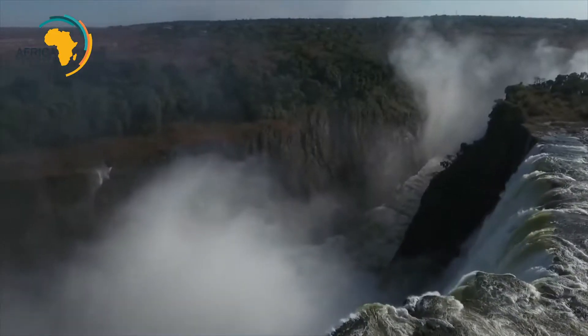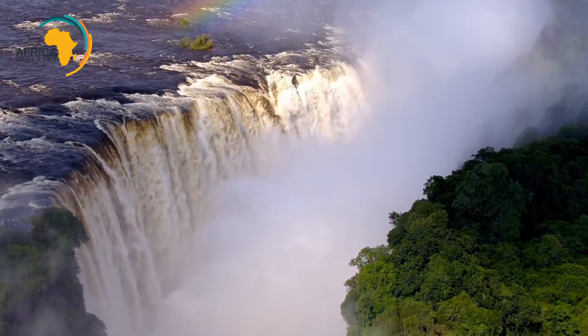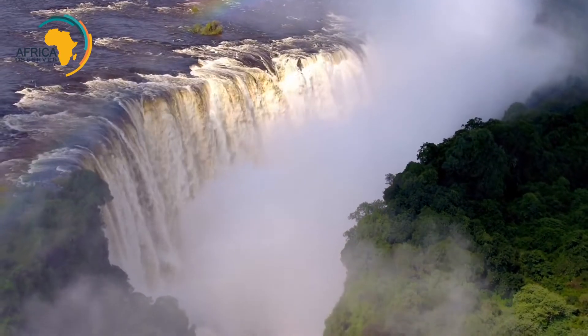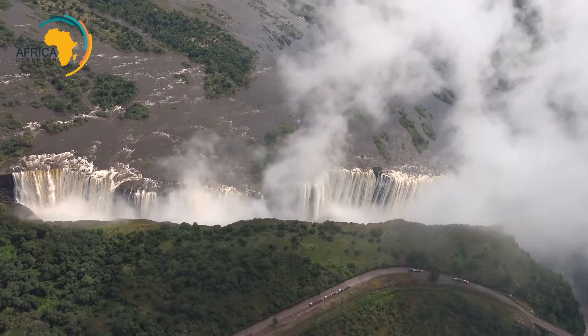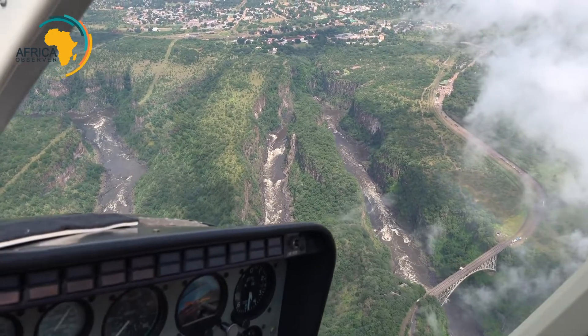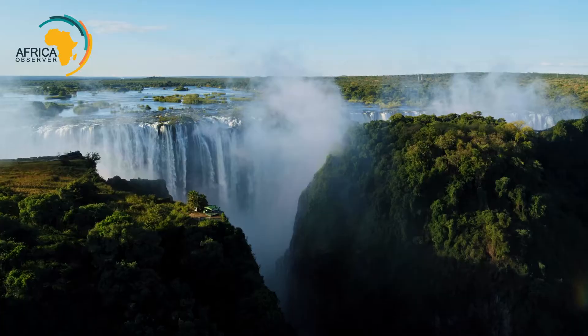When peak flood waters occur in April, over 625 million liters of water go over the edges each minute. The indigenous name Mosi-oa-Tunya means 'the smoke that thunders.' The spray from the falls can be seen from great distances, making it a spectacular sight from many different directions.